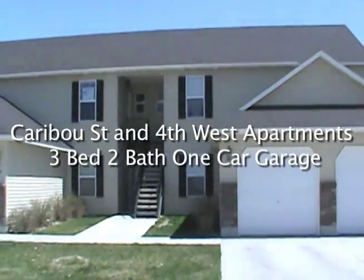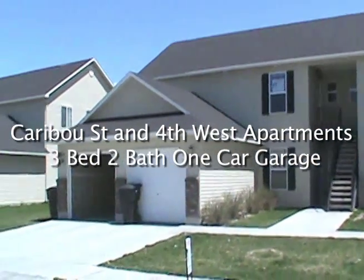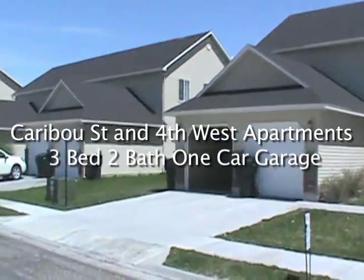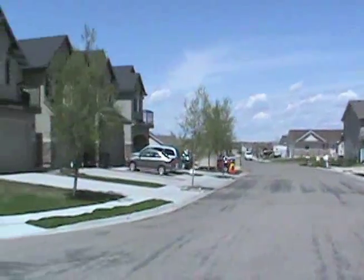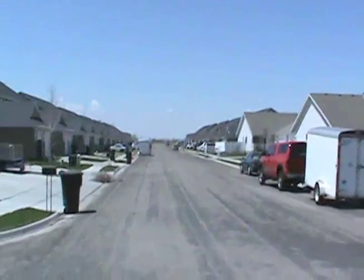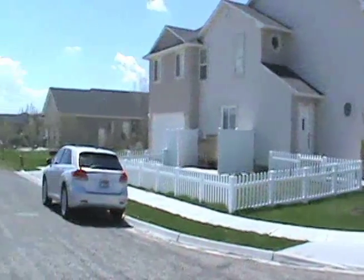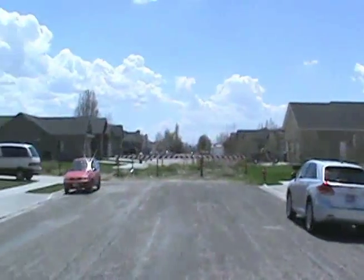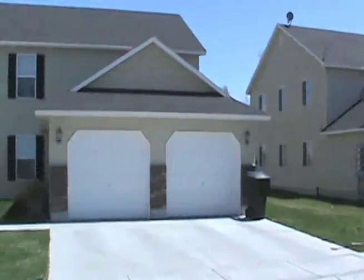Welcome to 4th West in Rigby, Idaho. Here I have a couple of apartments that I'm going to be showing you. This right here is the street view of 4th West in Rigby. This particular street ends right here, so one nice thing about this particular apartment is there's no through traffic.